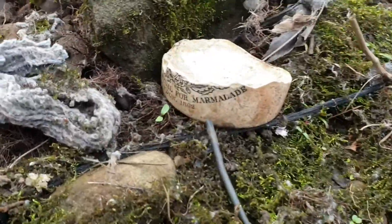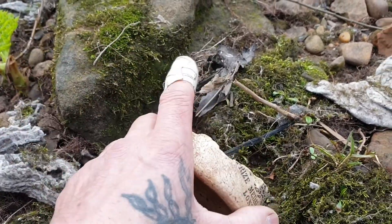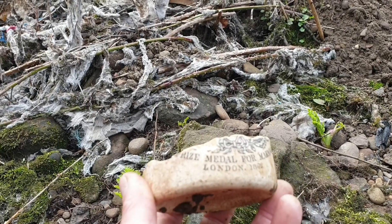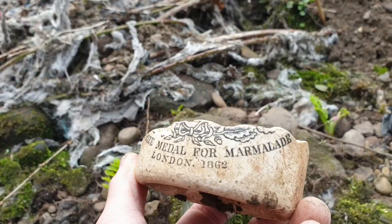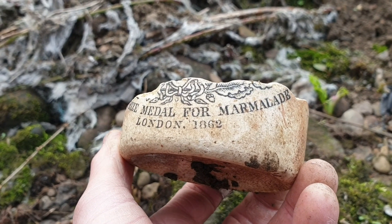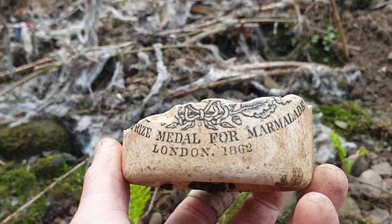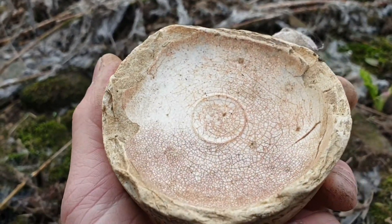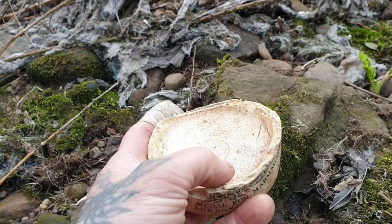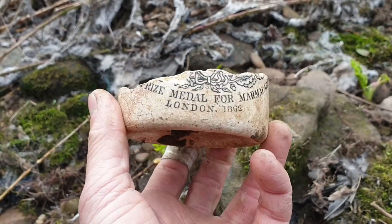Found the base of what looks to be a marmalade jar. London — it could be Dundee. 18... wow, that must be established maybe 1862. That's a nice little find. I might actually keep that — if I'm painting out I could put my little paint in that, use it as a little paint palette. Yeah, I think I'll keep that. Excellent.